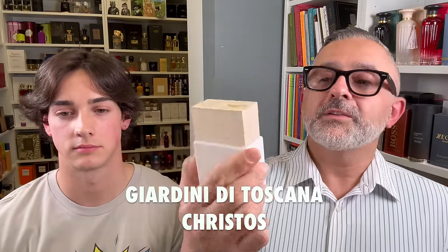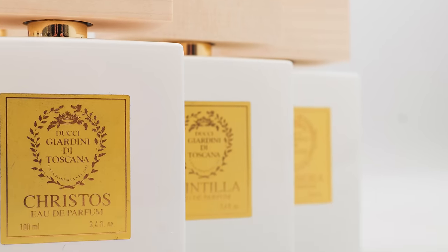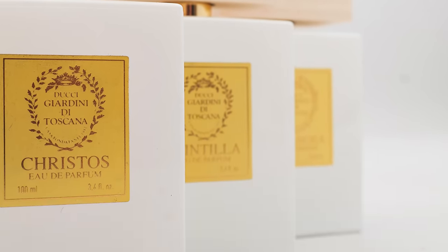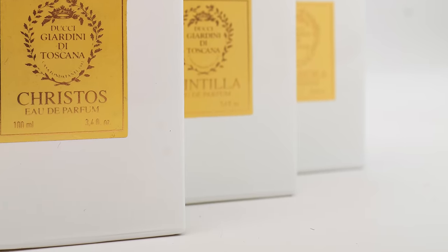Next, in alphabetical order, is a fragrance called Christos — which basically means Christ, so this is their religious or incense-focused fragrance. It features notes of incense in the top and base, amber extreme, cystis labdanum, sandalwood, benzoin, amber, pink pepper, vanilla, bergamot, patchouli, and rose.